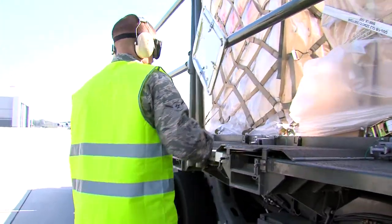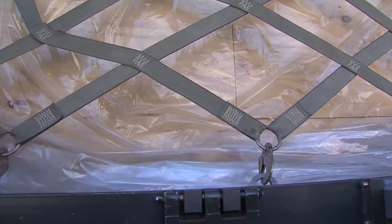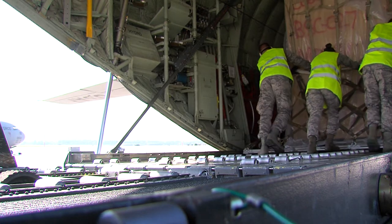A good combination of efficiency and speed leads to planes well loaded and a job well done. Senior Airman Marvin Wigfall, Ramstein Air Base, Germany.